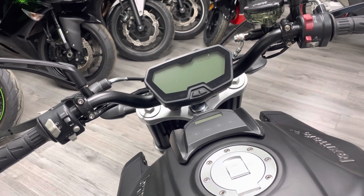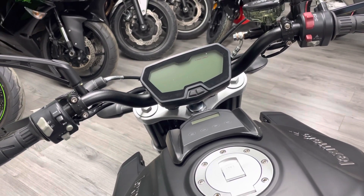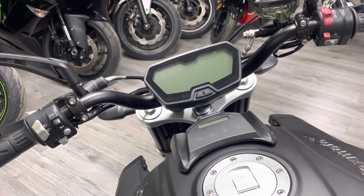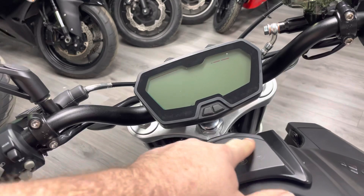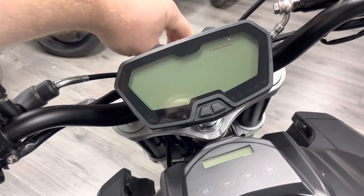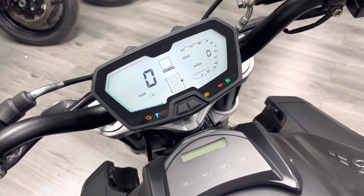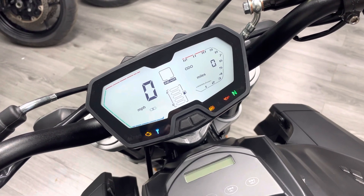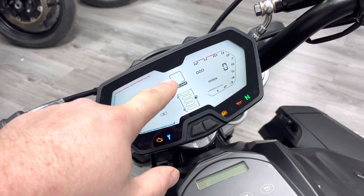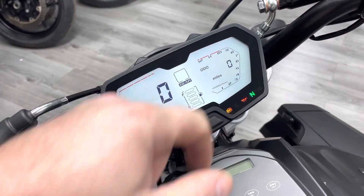Coming up to the cockpit, those familiar with Yamaha will immediately notice the dash and the switchgear. They certainly look very much like they are from Yamaha, and the components are all really nice quality. The dash has a great startup mode — you've got your revs, your speed, a digital speedometer, a gear indicator which is great if it's your first bike, a fuel gauge, and all the other relevant information.